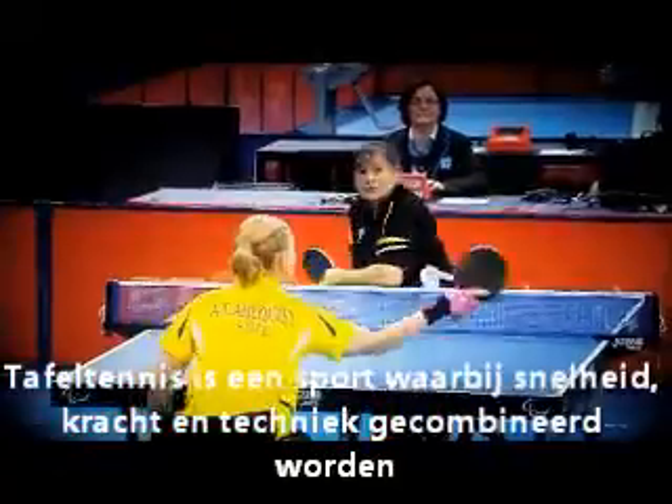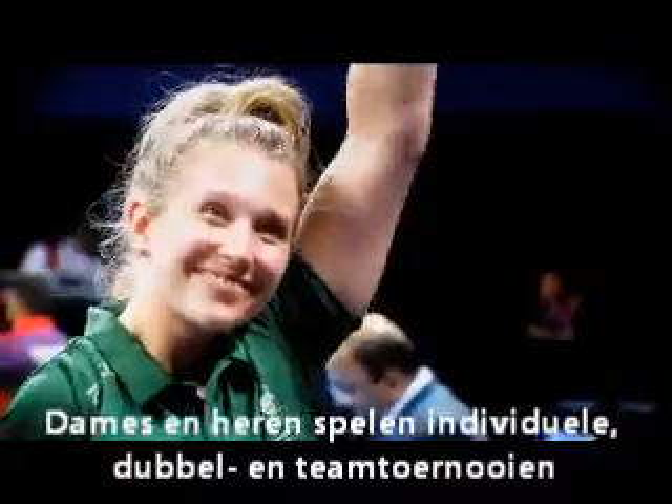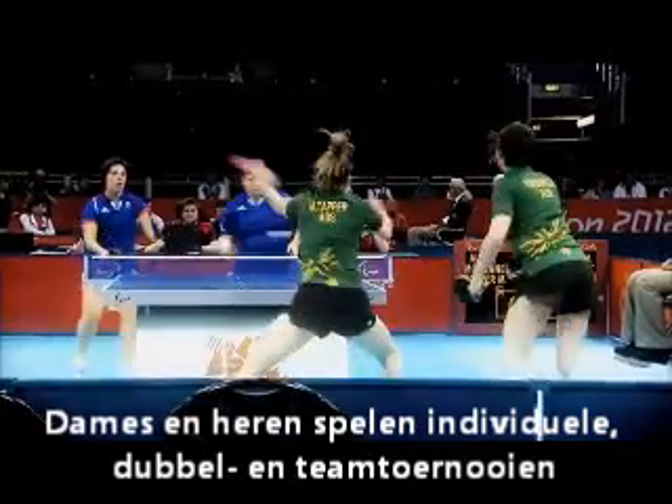Table tennis combines speed, power and skill in a tactical game. Men and women compete in individual, doubles and team events.